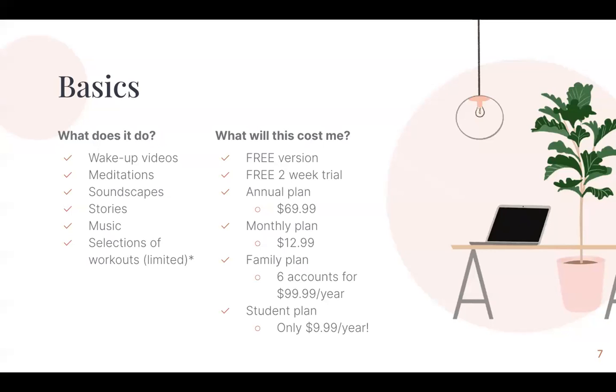Some of the features of Headspace include wake-up videos, meditations, soundscapes, stories to help you fall asleep or just relax, music, and they did add a couple of workouts, but they are very limited. Pricing for Headspace — there's a free version, and there is also a two-week trial if you wanted to try out the full thing and have access to locked content.